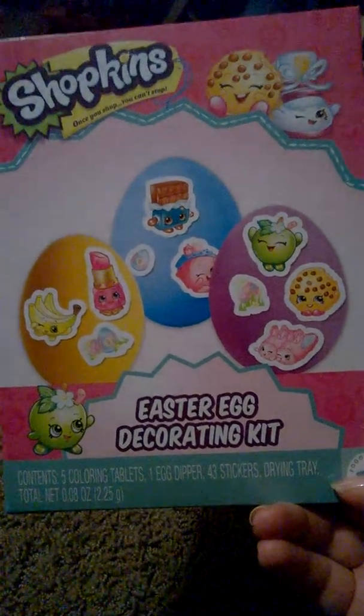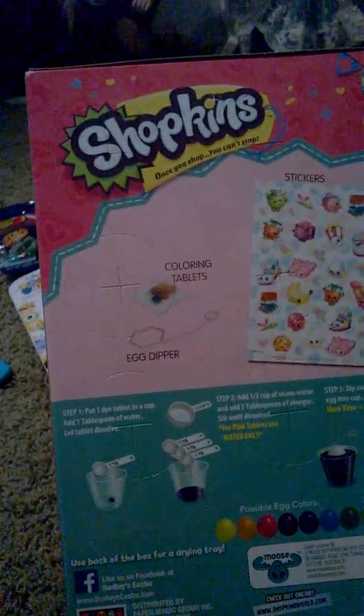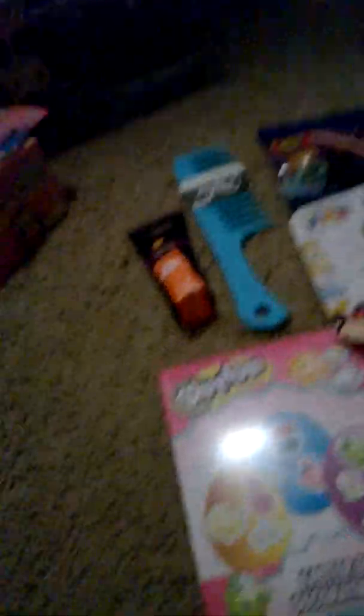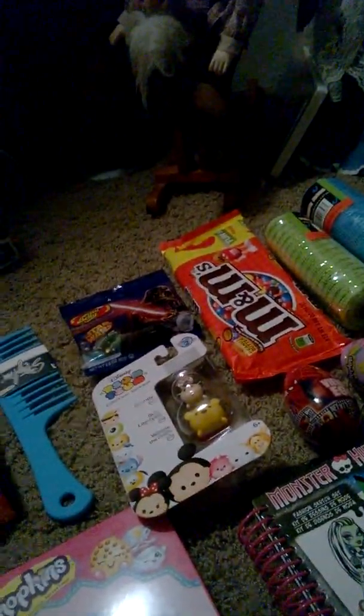Then I got these here — a Chapkin Easter Egg Decorated Kit. This is what comes with it: stickers, the egg dipper, and a coloring tablet. We may just dye the eggs — it was a dollar, which is as much as a regular kit costs. I just wanted the stickers, and I guess we're gonna dye eggs too.